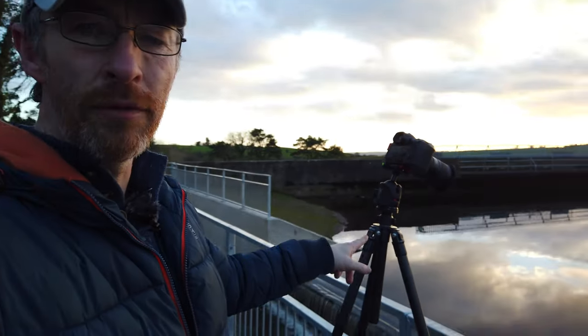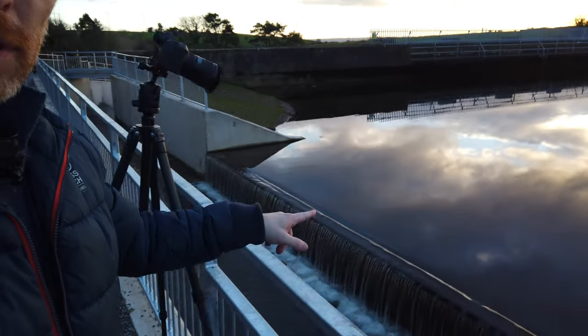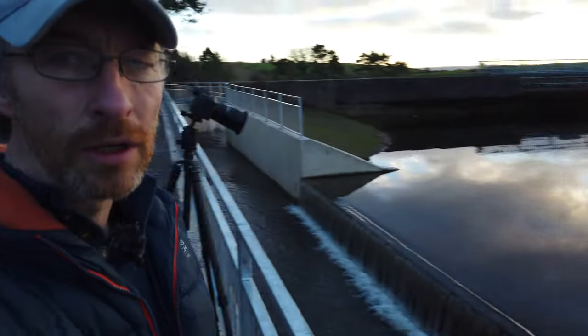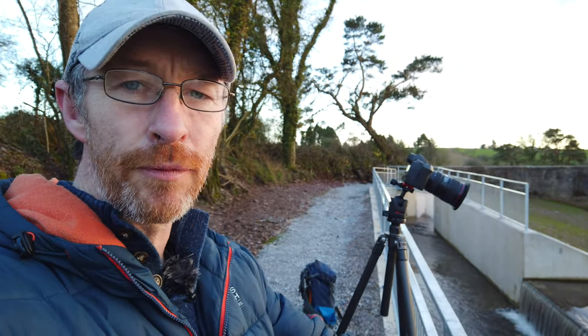I've got the camera right at the very end of this little railing here and down below you can see the water is flowing over from this reservoir. The idea is to catch a bit of motion in the water below me and hopefully get a nice bit of sky with the reflection in the water. I'm on my widest lens, the 16-35mm at 16mm, angling the camera down — catching the cascade in the bottom of the frame and then the water with that reflection of the sky.